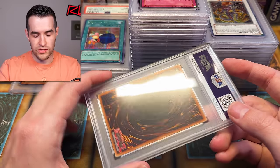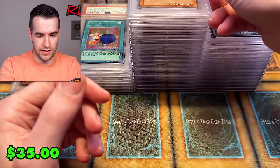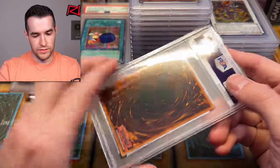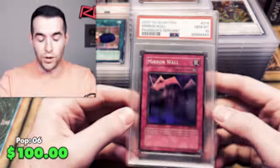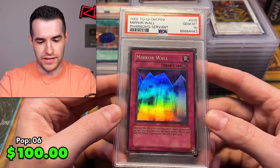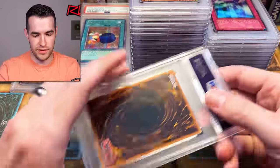A little scuffing on the back — Fire Princess first edition PSA 9. Solid; the little scuffing makes sense. You're not seeing much on the back here. Mirror Wall Gem Mint 10 for Pharaoh's Servant — that's nice! PSA 10. A lot of these are cards we pulled out of unlimited packs and I thought, you know what, they're super clean, let's send them in. They're not going to be like crazy money since they're not first edition, but PSA 10.